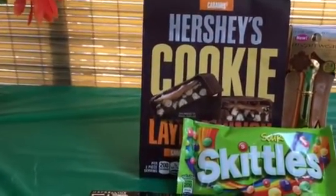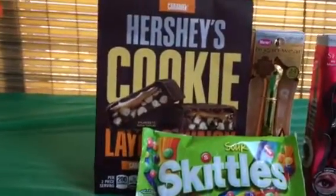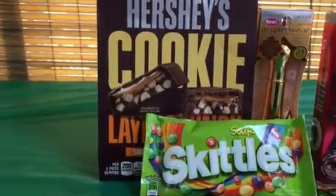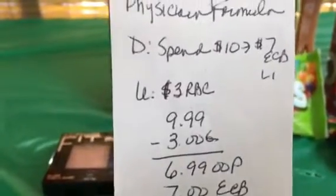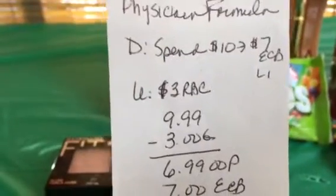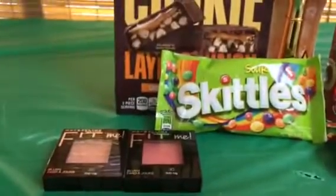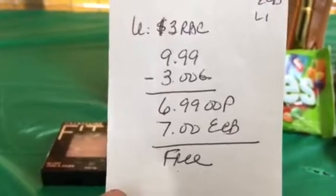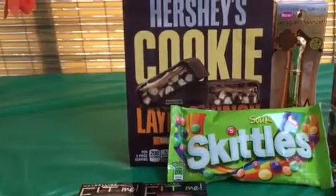The last deal in the first transaction was with the Physician's Formula Argan Wear mascara. The deal is if you spend $10 you get $7 back. I used a $3 off Redbox coupon for a Physician's Formula product that printed when I scanned my card today. This was $9.99, which was enough to trigger the ECB, so after the coupon I paid $6.99 out of pocket but got $7 back — totally free. I'll show you my receipt for this one.